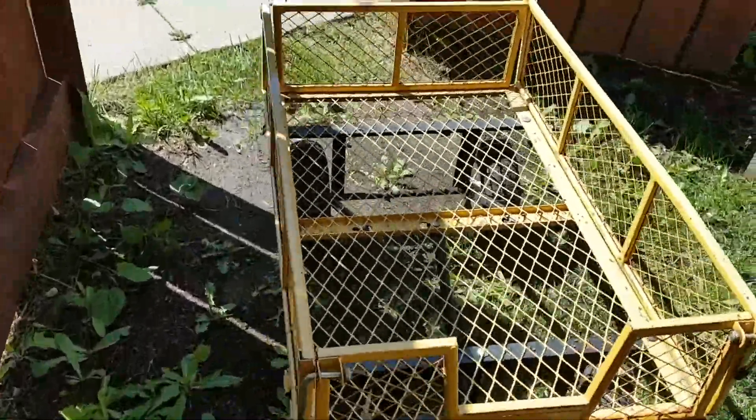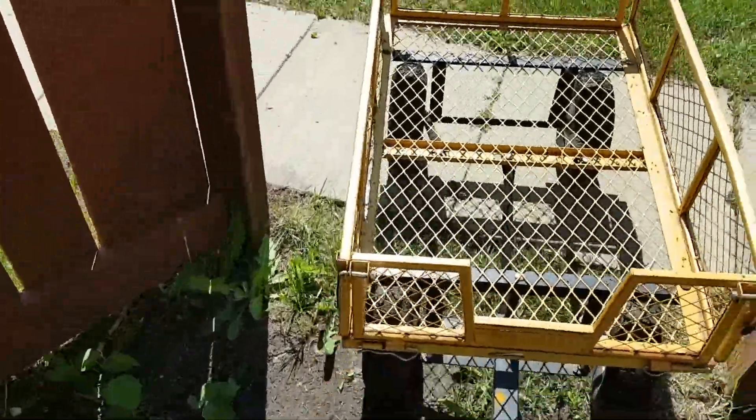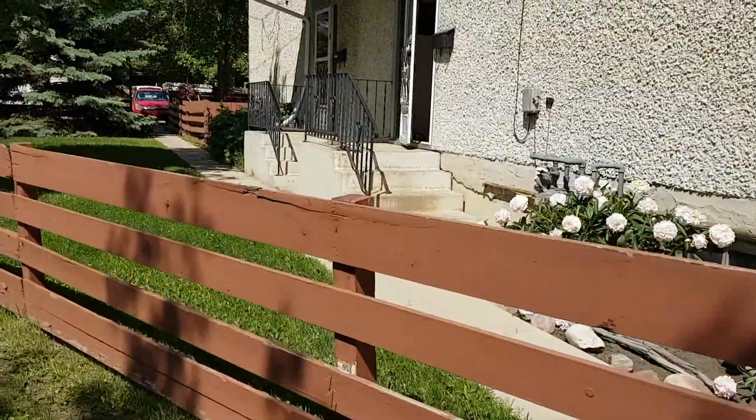Me and my handy dandy little wagon are going to walk over to the Young Lives garage sale. I'm gonna take you guys with me. This is my lovely back alley. I was in such a hurry I didn't even close my door.